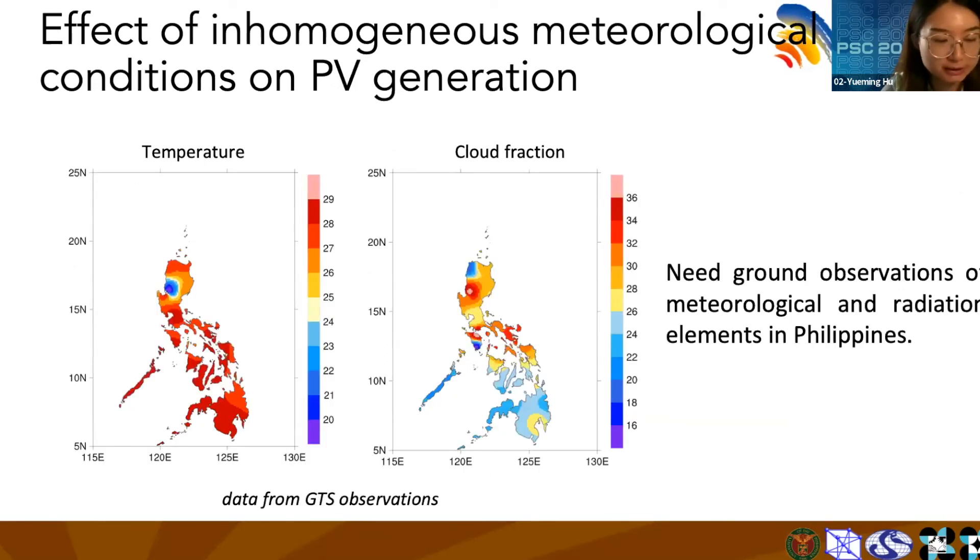In our project, we would like to analyze the radiation in the Philippines based on the same technical approach, and find out the effects of inhomogeneous meteorological conditions on PV generation. Ground-based observations in the Philippines are important for us. Sincere thanks go to the SNAC group and guests for their help with data support.